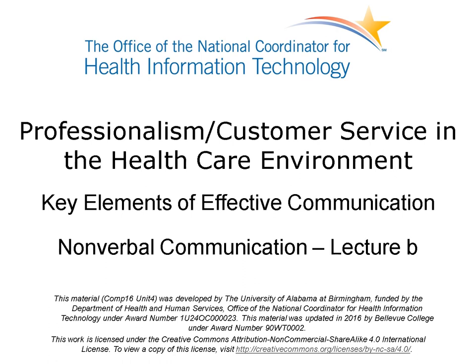Welcome to Professionalism and Customer Service in the Healthcare Environment, Key Elements of Effective Communication. This is Lecture B, Nonverbal Communication.